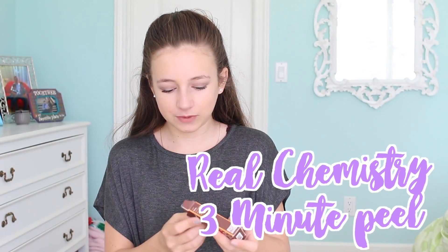The next thing I got was this Real Chemistry Luminous Three Minute Peel. So it's like a face mask and the packaging is really cool. I'm going to be trying this out soon.